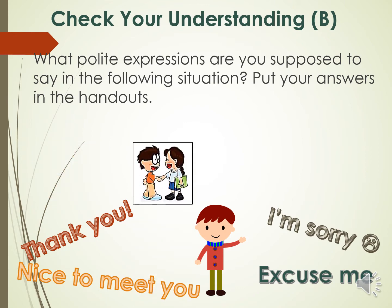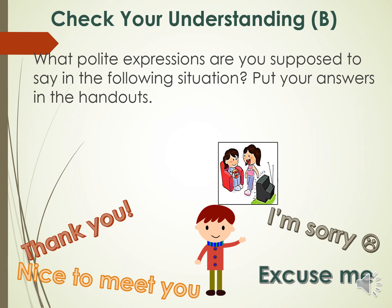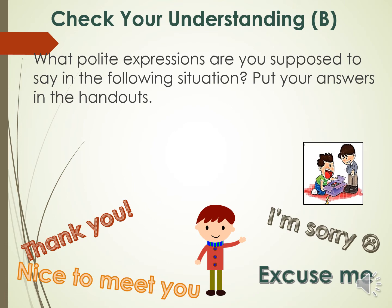Next, you just met someone new. What are you supposed to tell her? Third one, you were going to pass between a person who's watching TV and the TV set. To be polite, what are you supposed to tell her? And last one, you received a box of gifts.